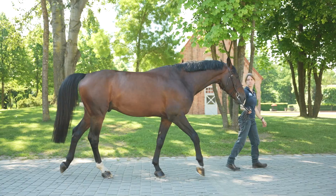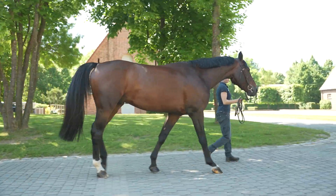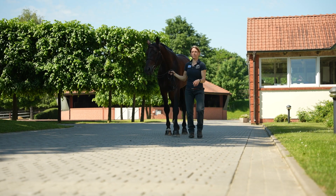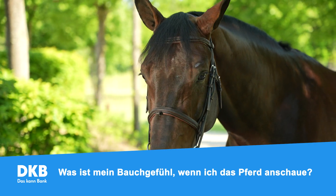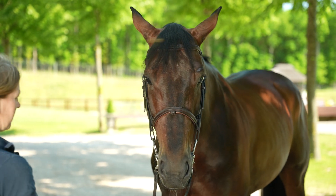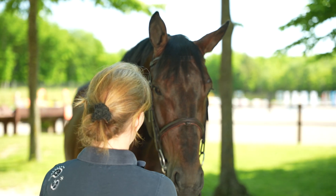Man kann sicherlich auch mal über einen röntgenologischen Befund drüber weggucken, wenn das Pferd klinisch und der ganze Bewegungsablauf in Ordnung ist. Dann habe ich ihn einmal probiert, zweimal probiert – ich war mir eigentlich beim zweiten Mal schon sicher. Man hat so ein gewisses Bauchgefühl. Ich kaufe auch bestimmt 60, 70 Prozent der Pferde aus dem Bauch heraus. Ich glaube, das ist ganz wichtig, dass der Reiter auch ein bisschen nach seinem Gefühl geht, wie er sich wohlfühlt, wie ist das Befinden obendrauf.